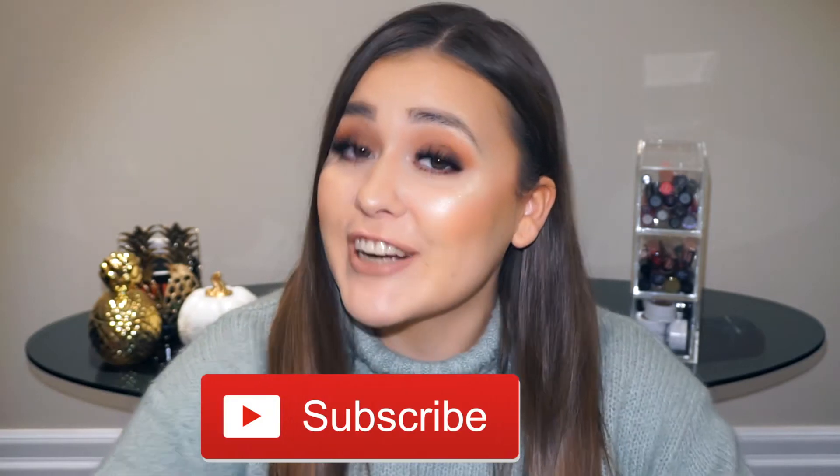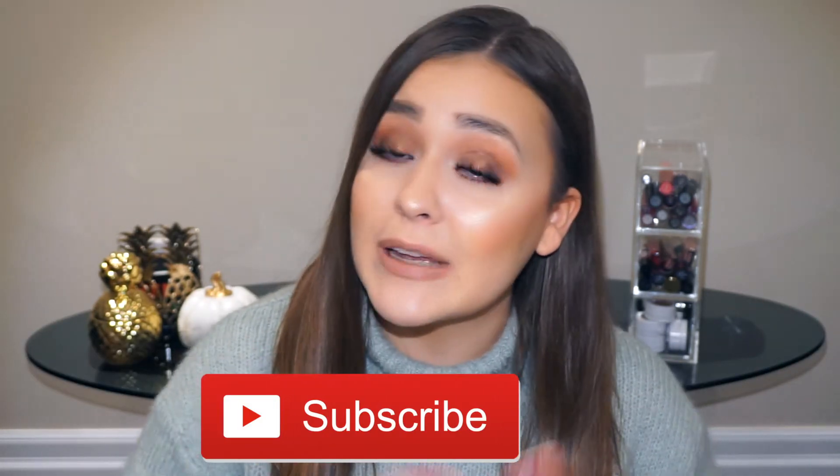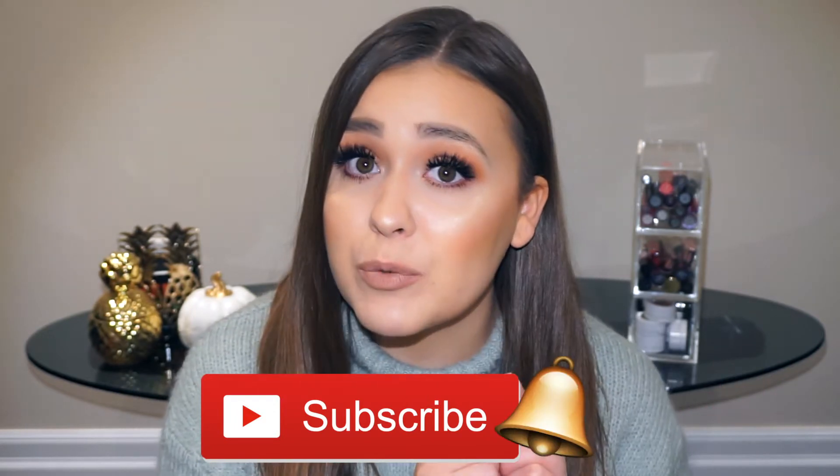Hi my loves, what's up and welcome back, or if you're new then welcome to my channel. I would love it if you would subscribe — the button is right down below — and if you haven't already you can always hit that notification bell. If you want to get notified, hit that bell.